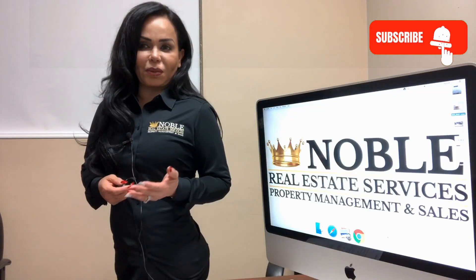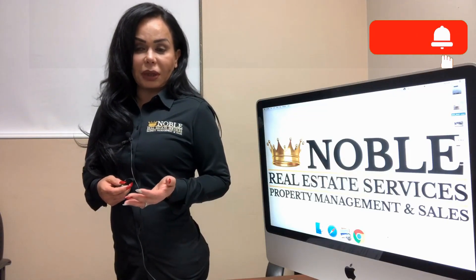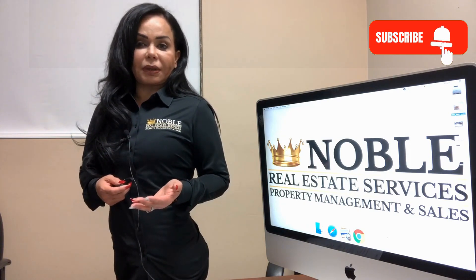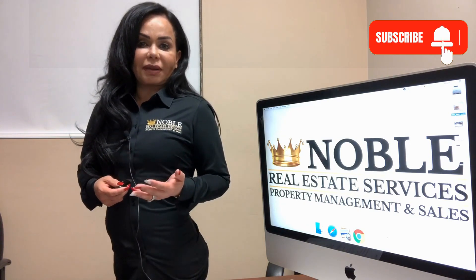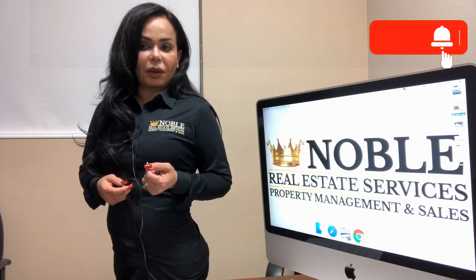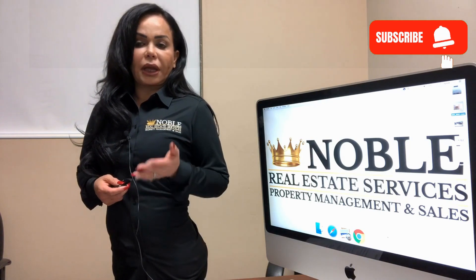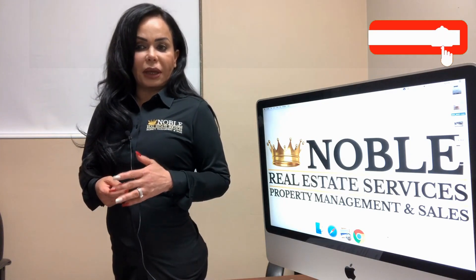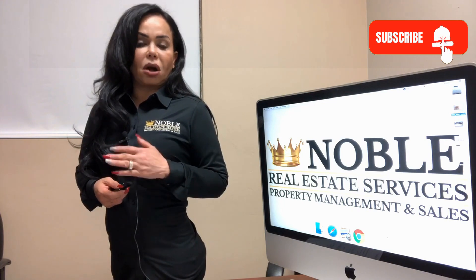Is there a difference when renting a home from our professional property management company? We're confident there is and our tenants agree. They love our online conveniences and responsive customer service. Our tenant-friendly website allows you to schedule a property showing, apply to rent, pay your rent, and even submit maintenance requests all online.